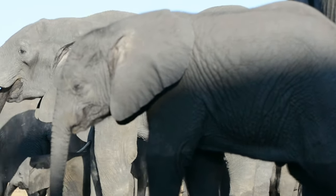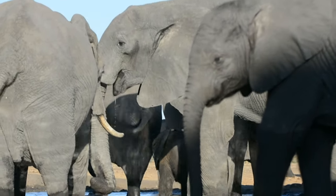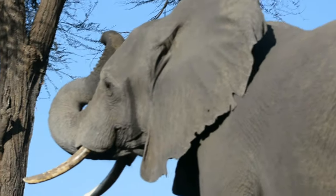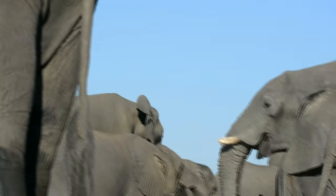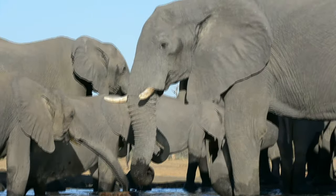At Senyati Safari Camp, the hide is available exclusively to its guests 24/7 throughout the year, ensuring that those staying at the camp have ample opportunity to use this facility. You can even use the hide as an educational excursion for those learning about the behaviors of wild animals.